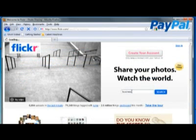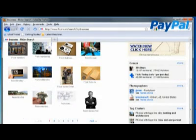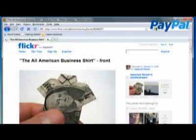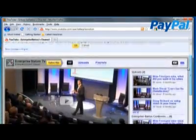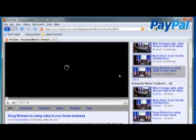8. Join flickr.com and promote yourself in a visual way by uploading photos of you and your products or service, and maybe even a few shots of happy customers. 9. Start your own channel on youtube.com, then upload and share video clips of your business or expertise.